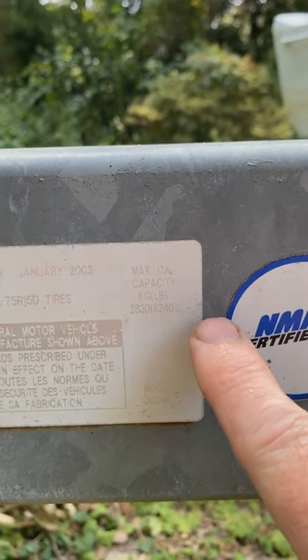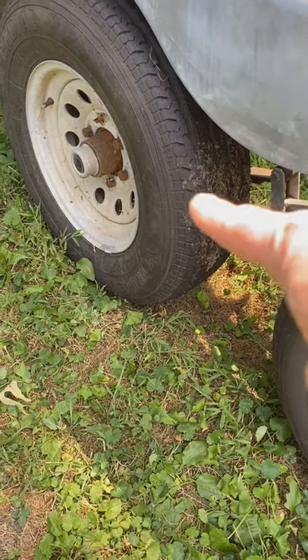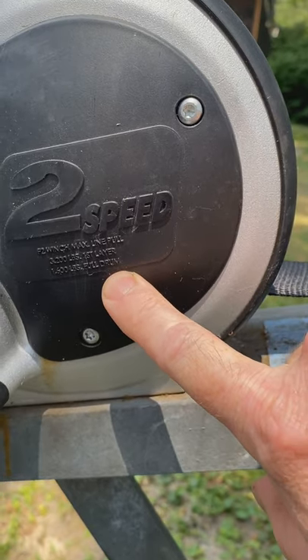Having the right size boat trailer for the job is very important. This trailer is rated for 6,240 pounds capacity. We've got two 15-inch tires on each side and a spare. This two-speed winch is rated for 3,200 pounds and 1,600 pounds full drum.